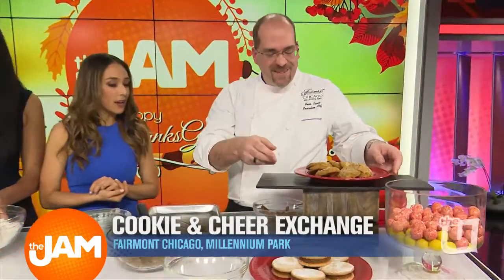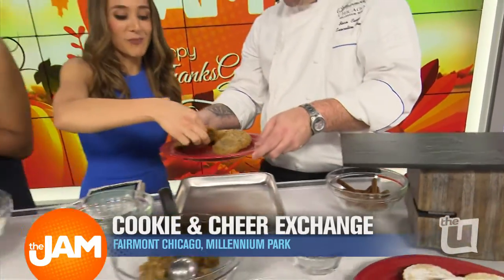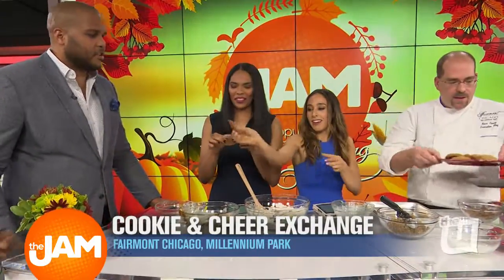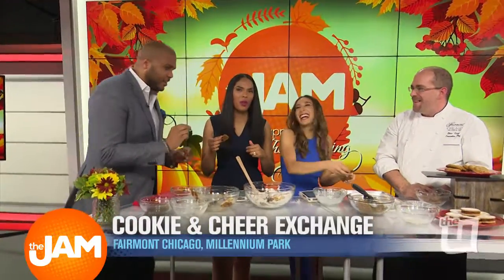And this is the finished product right here. Go ahead, Danielle. Oh my goodness, it smells so good. This is good — it's really, really good. I love the cinnamon taste. It reminds you of winter, like the holidays. It's fantastic. And it's soft but crunchy. It's really good.